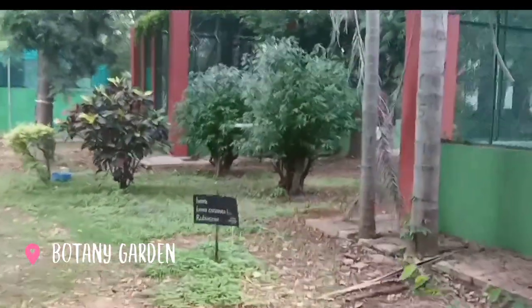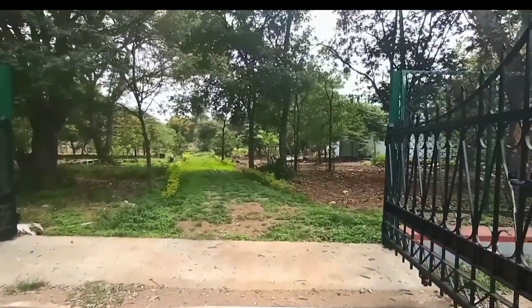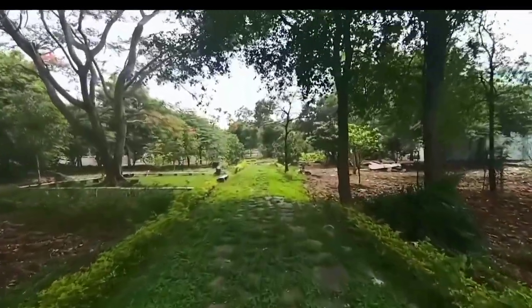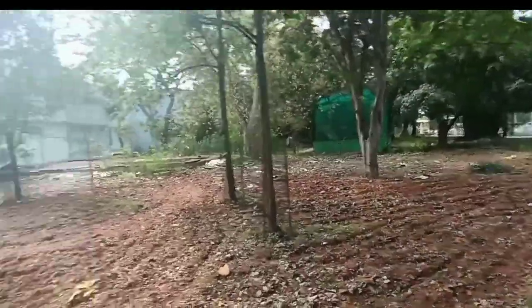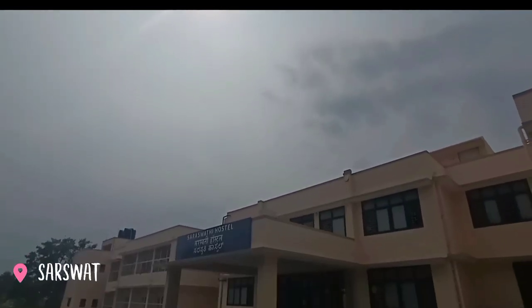There is a botany garden for CBZ students. This is Saraswati hostel for girls.